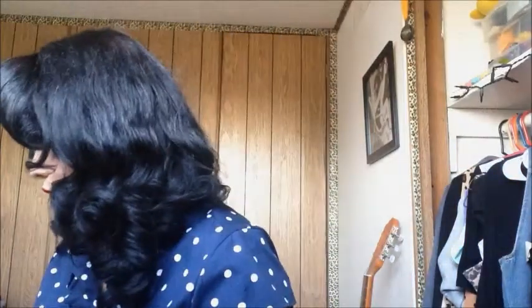Hi everyone, my name is Jasmine and I'm gonna be making a little haul video on the most recent items I got from these past few months. I'm sorry, this is one of my first videos.